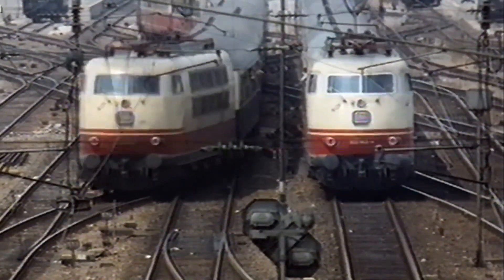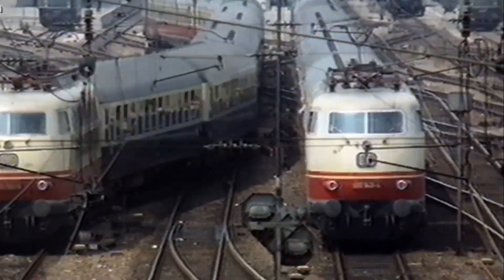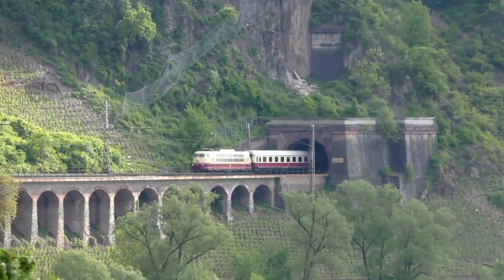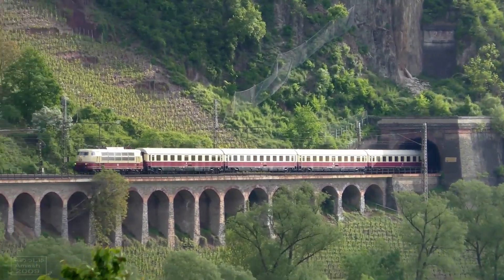By the late 1990s, the 103s were gradually replaced by newer locomotives and high-speed ICE trains, with final withdrawals taking place in the early 2000s.